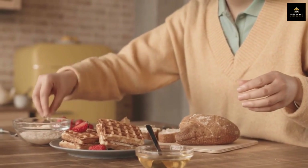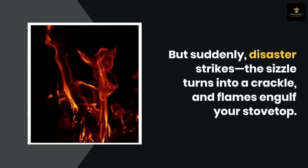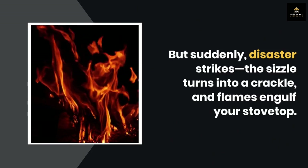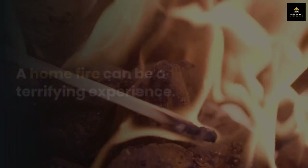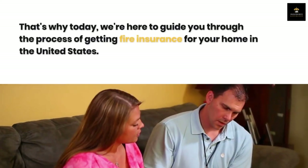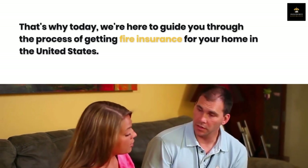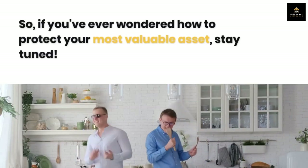You're in your cozy kitchen preparing a delicious meal, but suddenly disaster strikes — the sizzle turns into a crackle and flames engulf your stovetop. A home fire can be a terrifying experience. That's why today we're here to guide you through the process of getting fire insurance for your home in the United States.